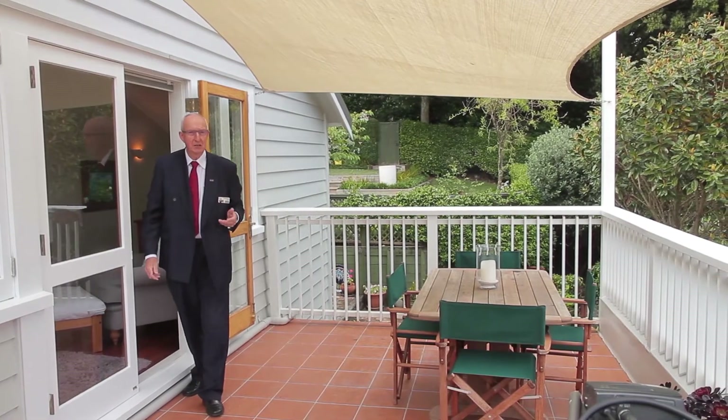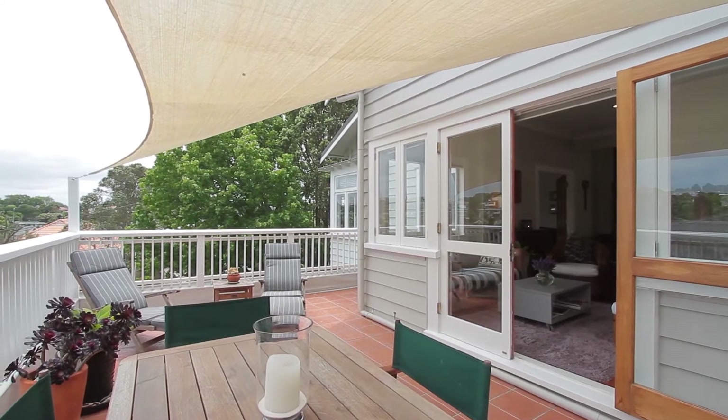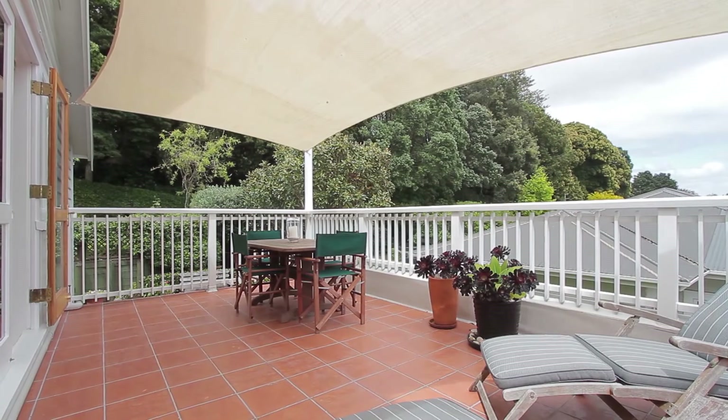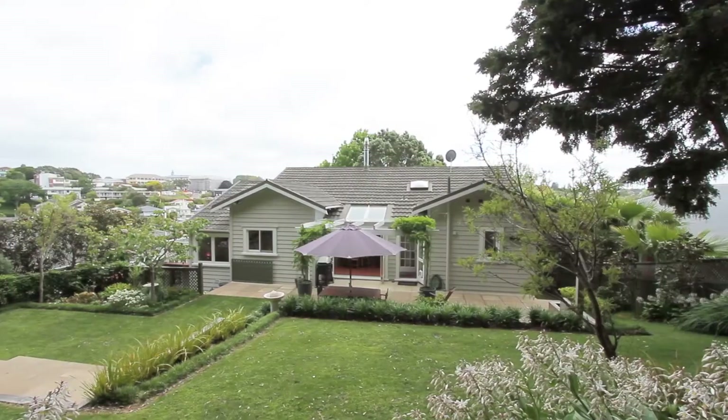Out here on the Sun Terrace, which is elevated, you'll notice that you have a very big aspect. It goes to the back area, the grounds, and beautiful leafy green areas.